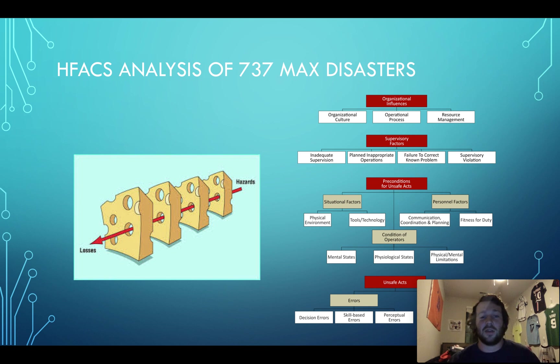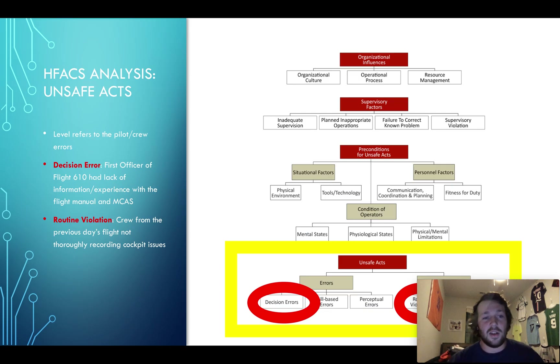Now we're going to go into the analysis with the Swiss cheese model and HFACS. The unsafe acts I defined as pilot and crew errors. A decision error I noticed is that in Indonesian Flight 610, the pilot gave the first officer the responsibility of finding the problem and figuring out how to override MCAS. But in further investigations, the first officer was found to have failed his training and was not properly trained, so they couldn't figure anything out.